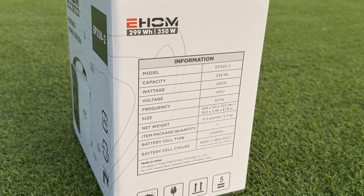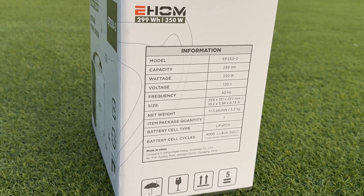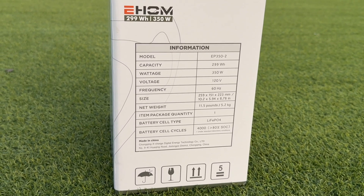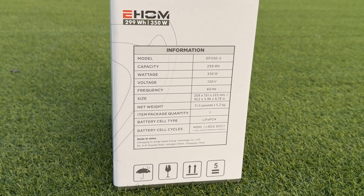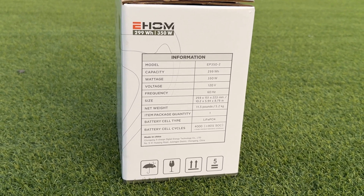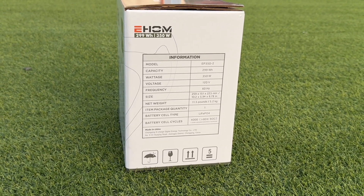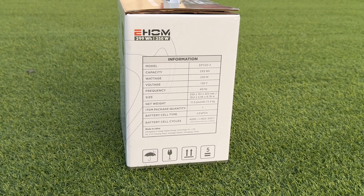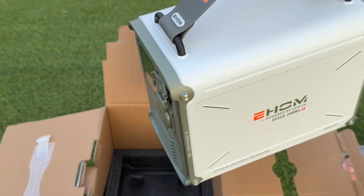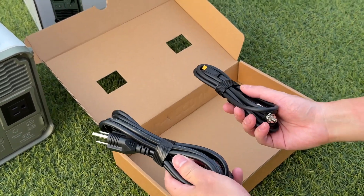The model is EP350-2. The battery capacity is 299 Wh, the rated output power is 350 watts, and the net weight is 5.2 kg. The size is 259 x 151 x 223 mm. The battery cell type is LFB. In addition to the power station, the package also contains a high-power AC power cord and a car charger.